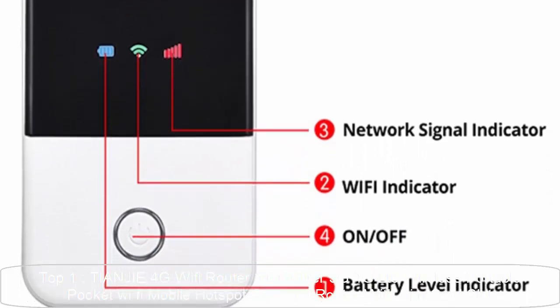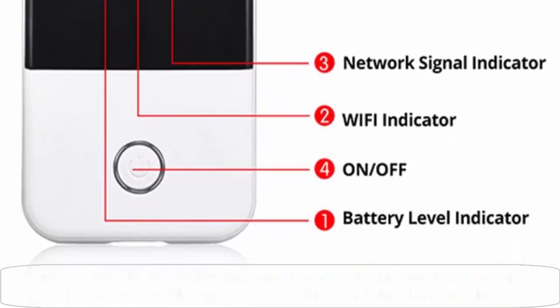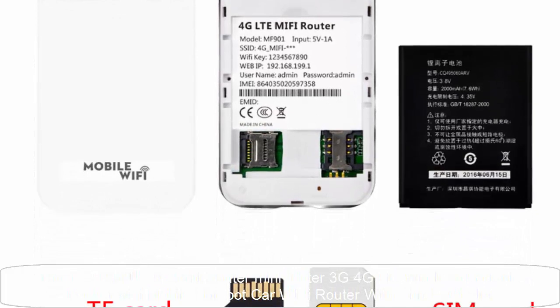This router is unlocked, but can only support certain frequencies. The main country operators and frequency bands are as follows. Please check the SIM card frequency band before ordering.